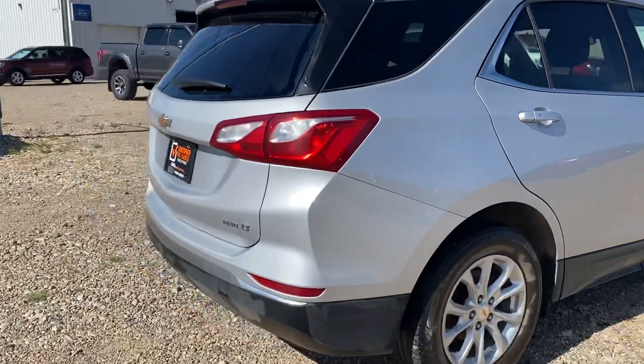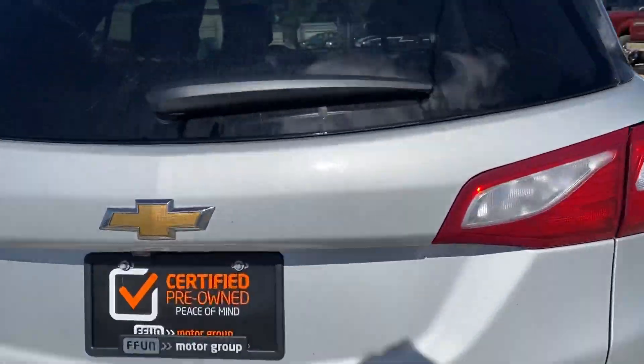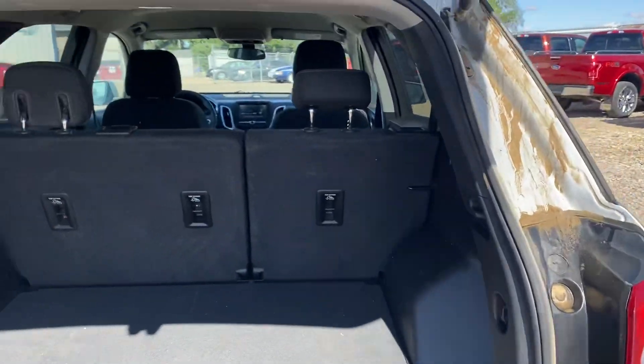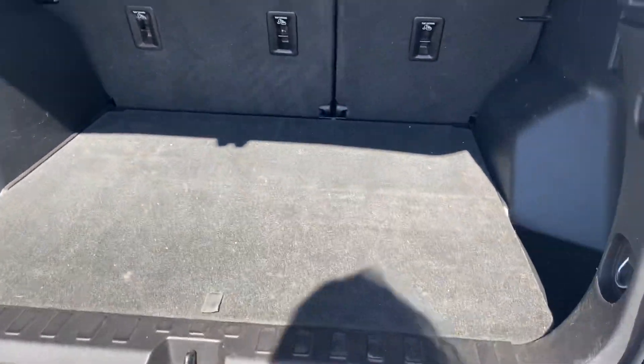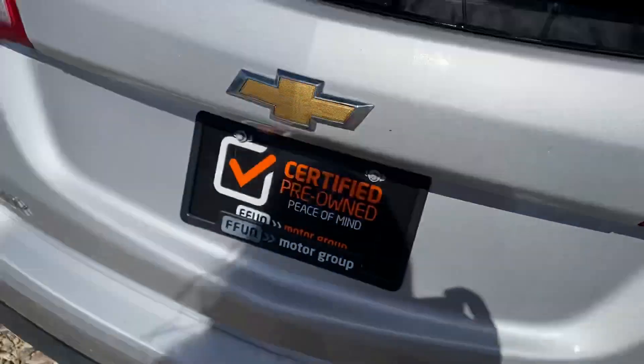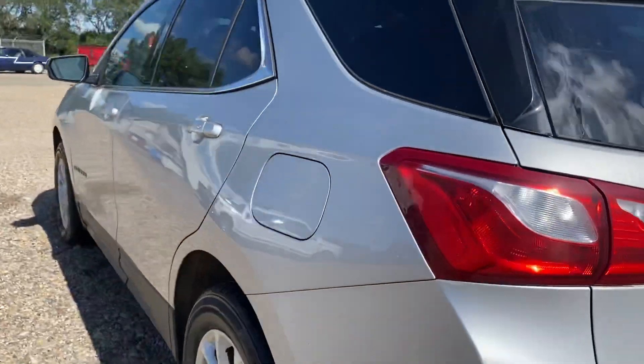It is an all-wheel drive, perfect for all weather conditions. We're going to have a look in the trunk area here — lots of space inside as you can see, with nice storage down below. Coming around the other side here.